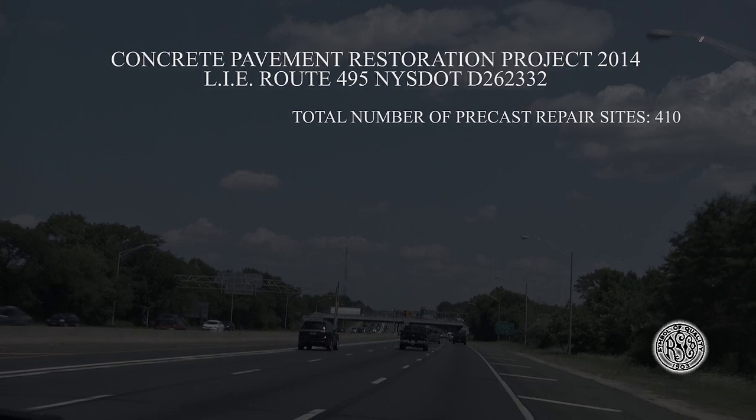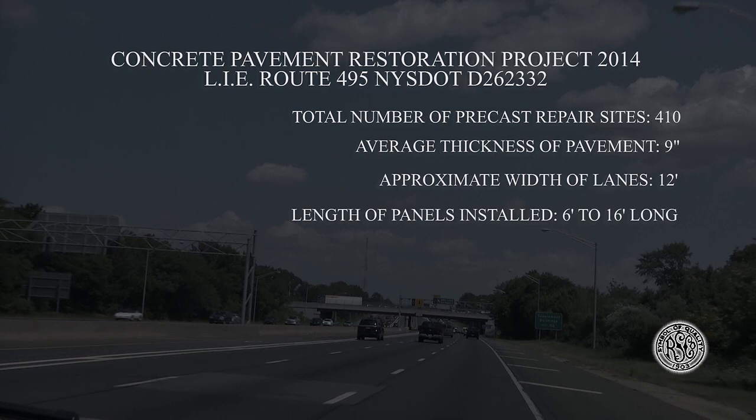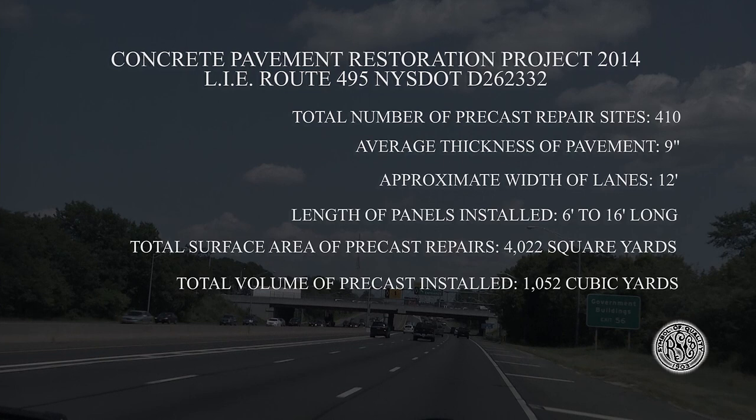Total number of precast repair sites: 410. Average thickness of pavement: 9 inches. Approximate width of lanes: 12 feet. Lengths of panels installed: 6 feet to 16 feet long. Total surface area of precast repairs: 4,022 square yards. Total volume of precast installed: 1,052 cubic yards.